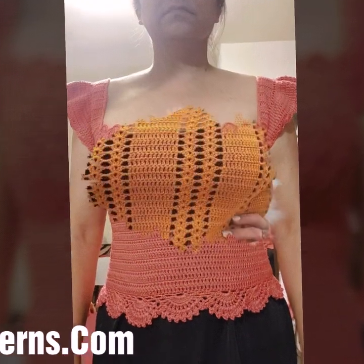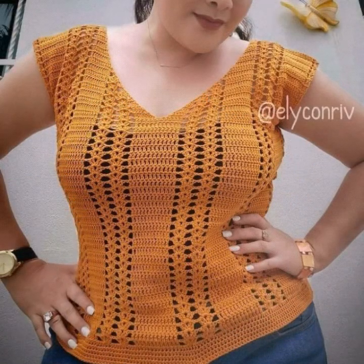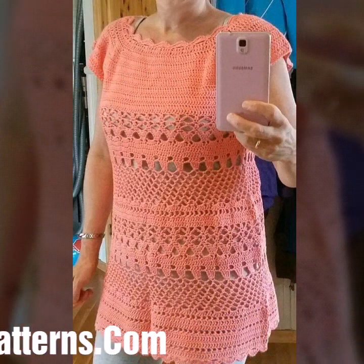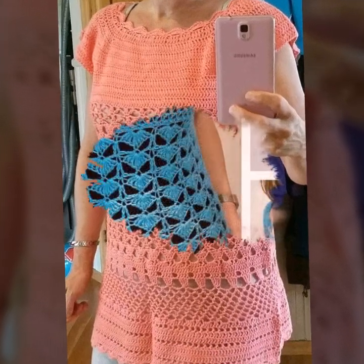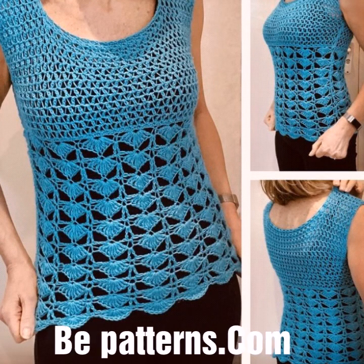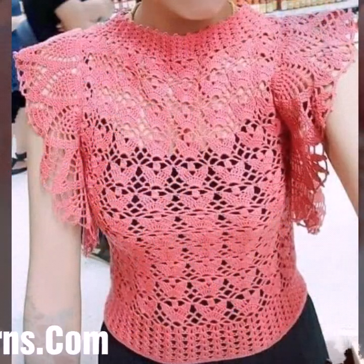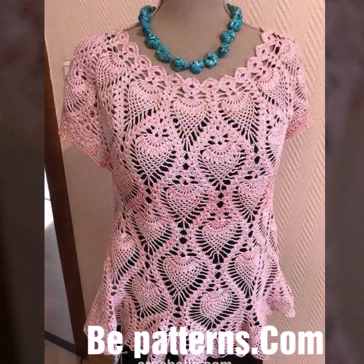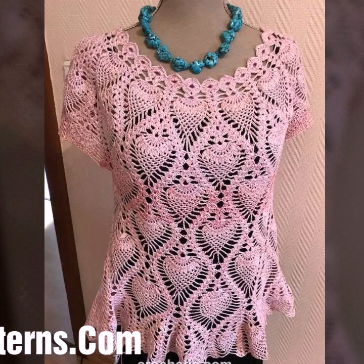These are all my favorite collections, collected just for you. I will make similar videos and present them to you. You can get amazing ideas of outstanding crochet patterns — very beautiful and useful content including easy hand-knitted crochet top designs.